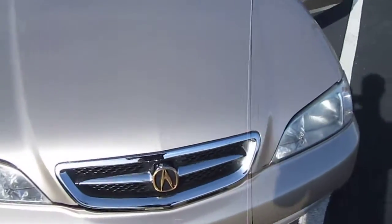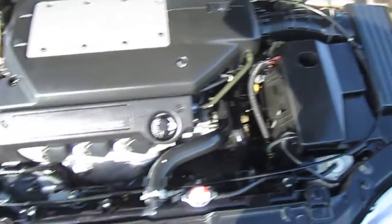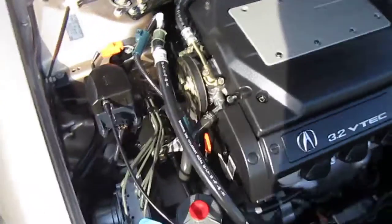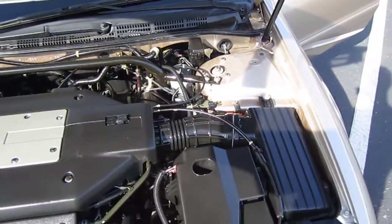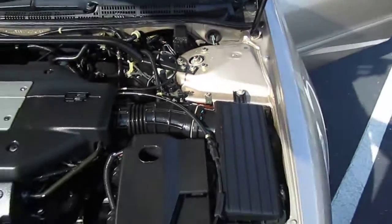2001 Acura 3.2 TL. This is one owner, no accident, auto check certified. Never been in an accident, painted, or wrecked. Always been garaged, always serviced at Acura. Local Florida vehicle, zero rust — all the brackets, bolts, everything like brand new. It's just a stunning piece.